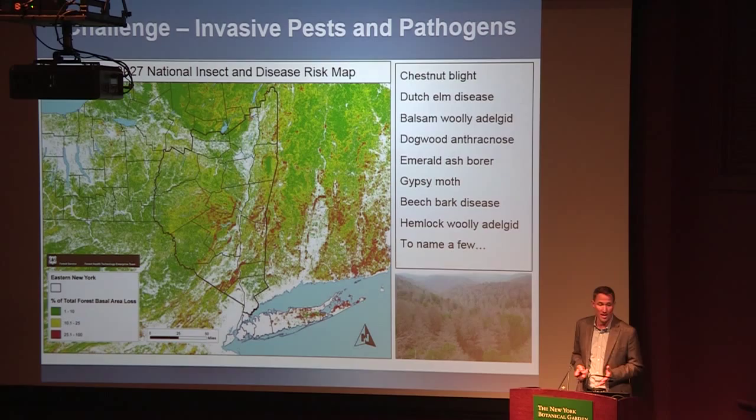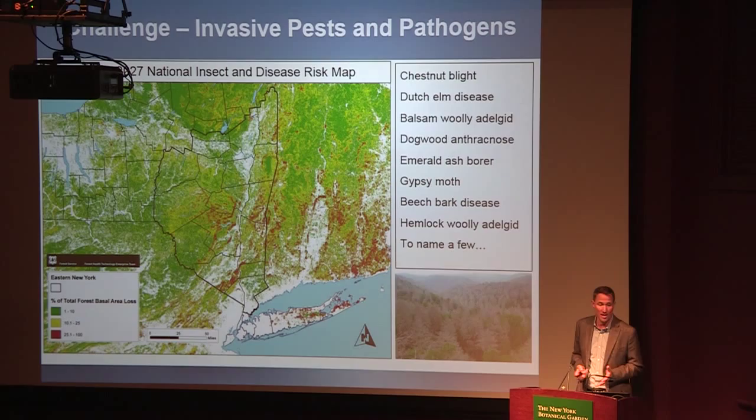Gypsy moth has been affecting our oak forest for the last hundred years or so, and there are predicted outbreaks within the Hudson Highlands and the Shawangunk Ridge as well — after three years of successful defoliation, it leads to mortality and canopy gaps. Another species already mentioned today is the emerald ash borer, detected in Saugerties, New York approximately eight years ago. It kills trees within three to five years by girdling the cambium layer, and ash trees — the Fraxinus genus — make up about seven to ten percent of our forests in New York.